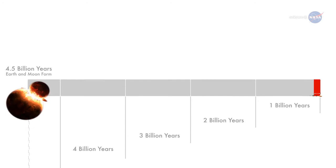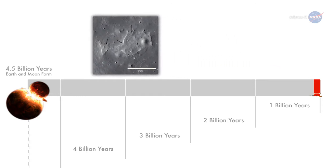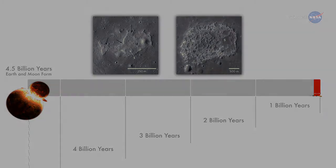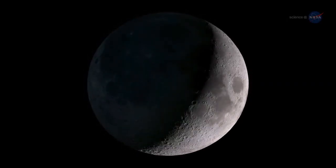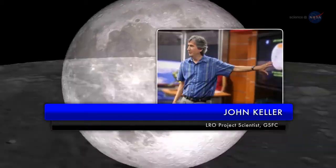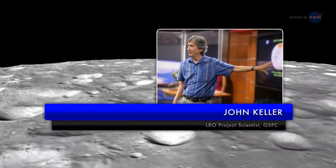The volcanic features LRO found may have been erupting during the Cretaceous period on Earth — the heyday of dinosaurs. Some of the volcanic features may even be younger, just 50 million years old, a time when mammals were replacing dinosaurs as dominant life forms. This finding is the kind of science that is literally going to make geologists rewrite the textbooks about the Moon, says John Keller, LRO project scientist at the Goddard Space Flight Center.